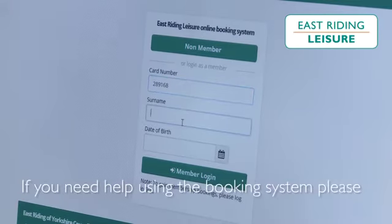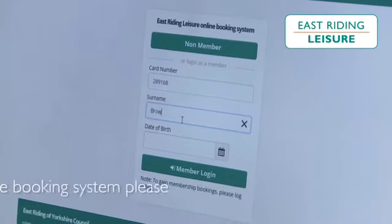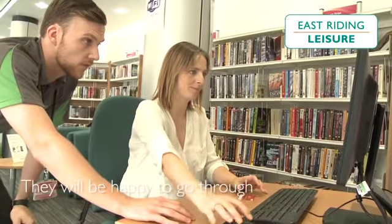If you need help using the booking system, please ask a member of staff. They will be happy to go through the process with you.